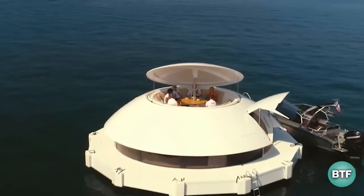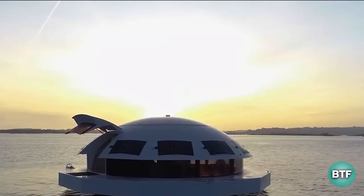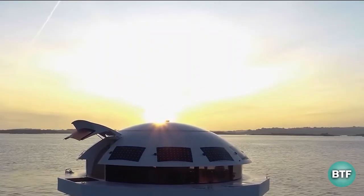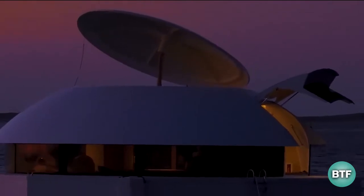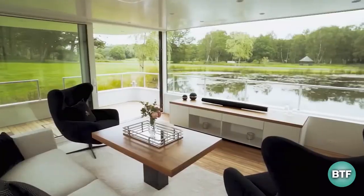Ordering for the initial rollout of bespoke pods will start in September. The first 100, according to Ocean Builders, will either be delivered or be in production by the end of 2023. A further launch of 1,000 pods will start in 2024.